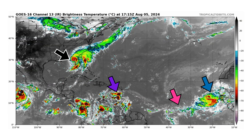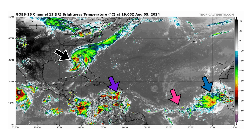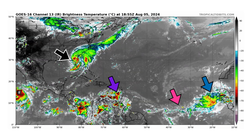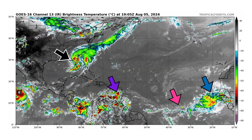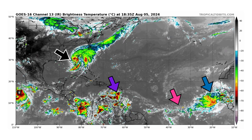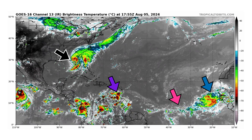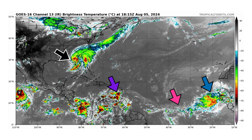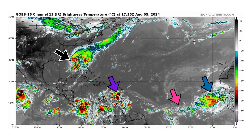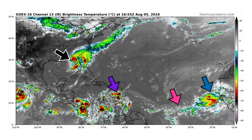We're looking at the latest satellite image of the Atlantic Basin, thanks to TropicalTippets.com, for Monday, August 5th, 2024. The black arrows are pointing towards Tropical Storm Debbie, which was a hurricane this morning before making landfall with the Big Bend area of Florida. We also have Disturbance 1 in purple in the eastern Caribbean, and then two Tropical Waves in the main development region shown in pink and blue. The pink one is being swallowed up by some Saharan dust, so we don't see a lot of convection with it at the moment.